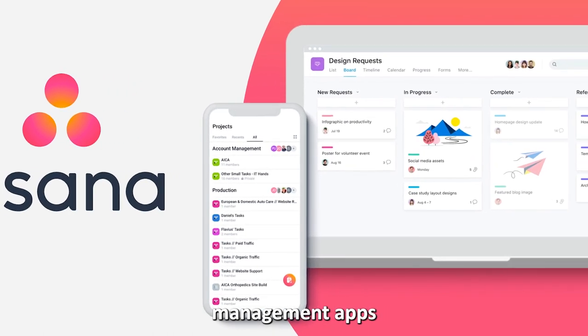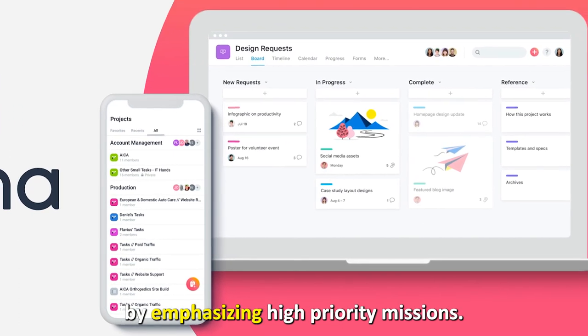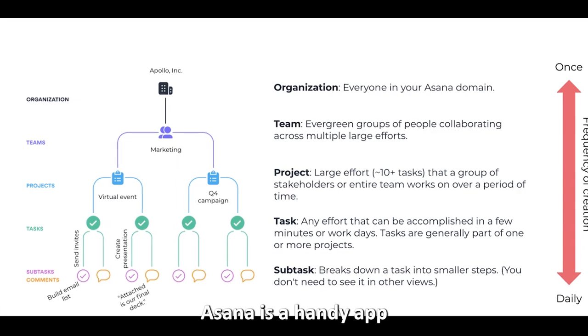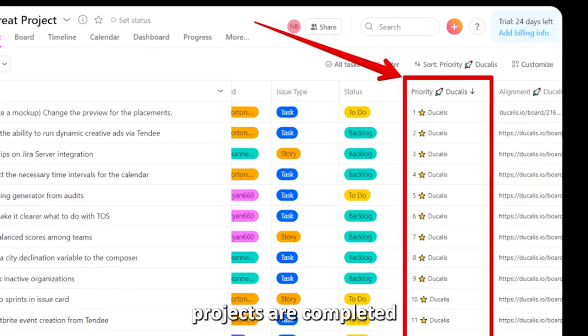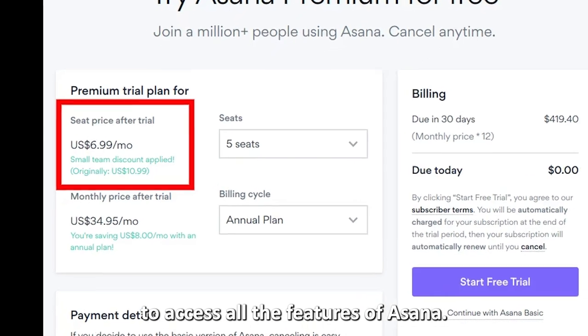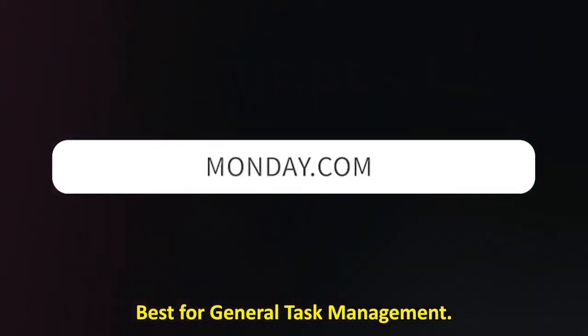What makes Asana stand out from other task management apps is that it ensures tasks are completed correctly by emphasizing high priority missions. Asana is a handy app for businesses with multi-faceted projects, since it ensures jobs on different projects are completed in order of priority. To access all the features of Asana, you have to pay a subscription fee.